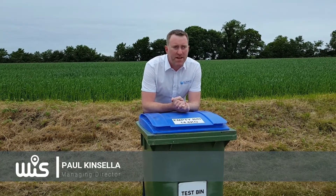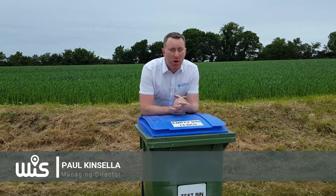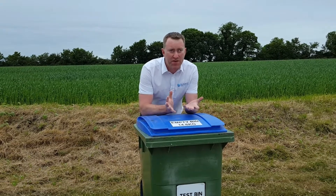Hi, I'm Paul Kinsler from Wyss, and in this episode I'm going to show you a bin weighing system which is the most cost-efficient in the world.